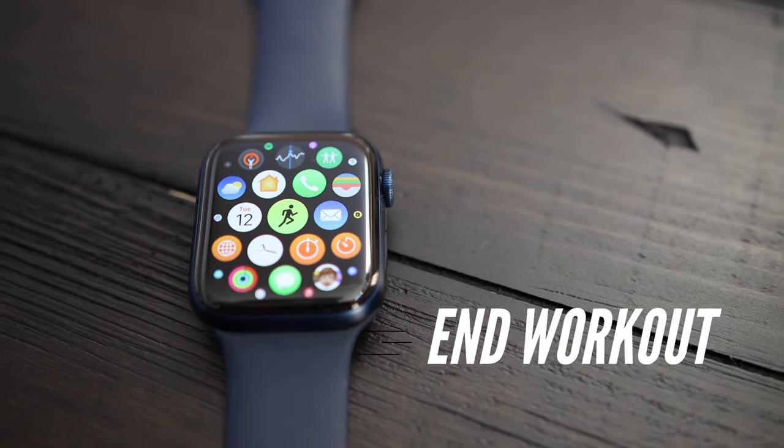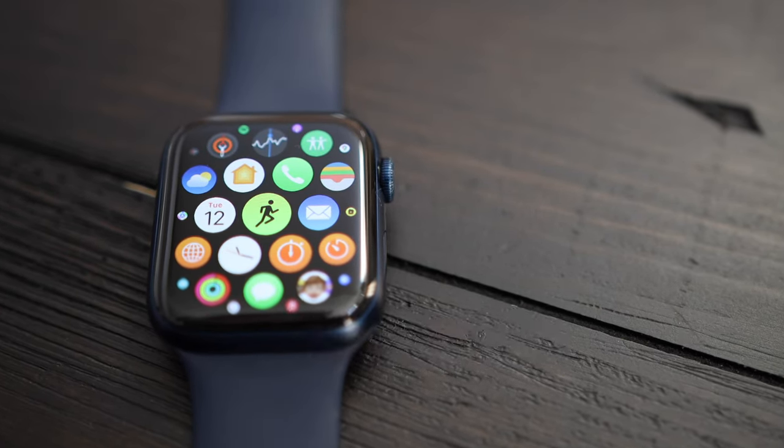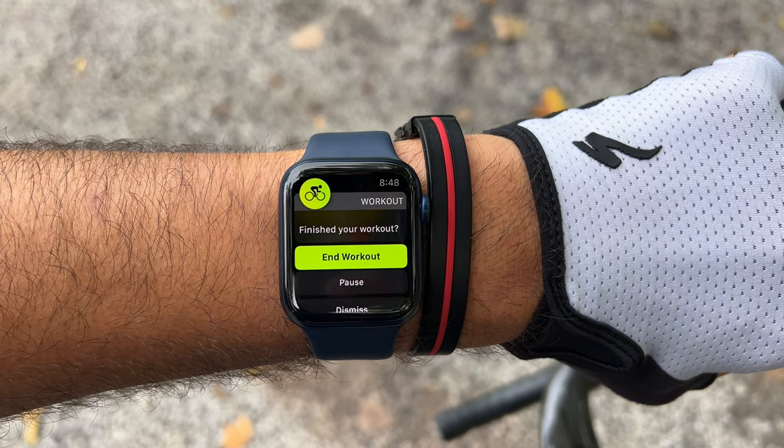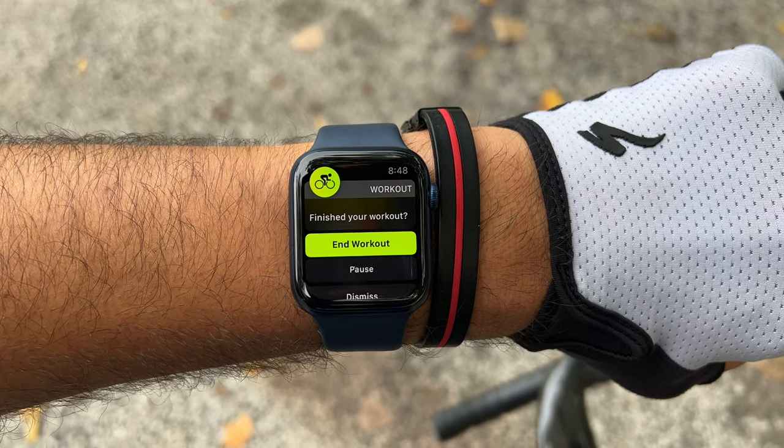Finally, once you stop moving and the watch detects no movement for a few minutes, it will ask you if you've finished the workout and end the workout from the time you stopped moving, not when you press end workout. This is helpful because a lot of the time you finish a workout, go inside, eat something or shower, and forget to end the workout. This feature will end the workout at the time you actually ended it, not when you press the button.